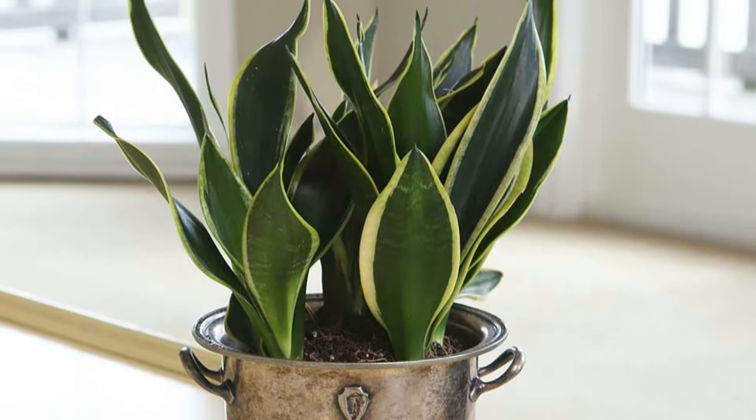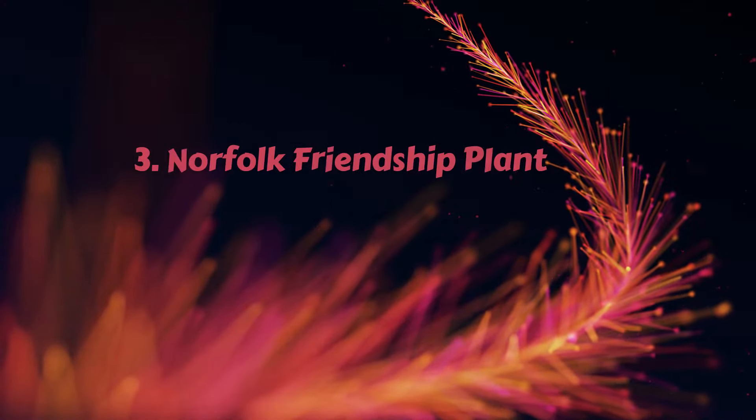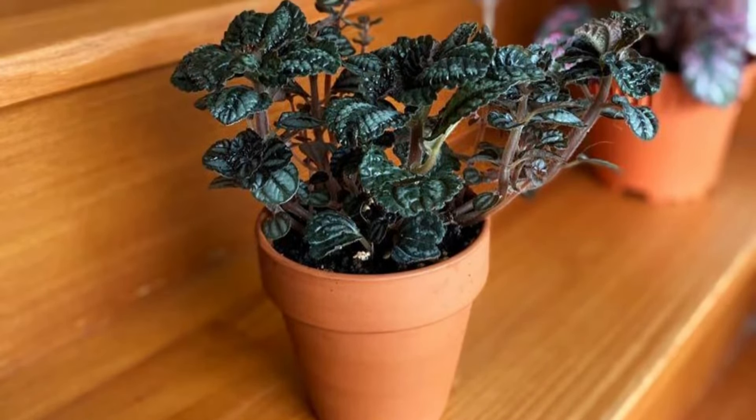Dwarf snake plants are perfect for tabletops. Pair them with beautiful rustic pots for the best display. Number 3 – Norfolk Friendship Plant. This beautiful plant is also popular as Angel Wings.